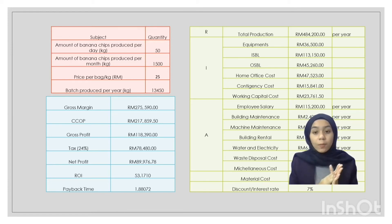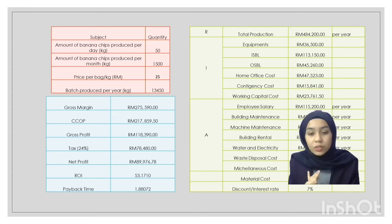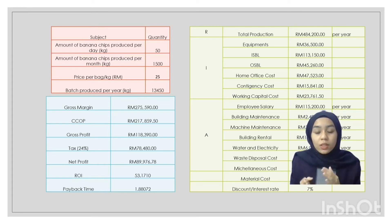Our cash flow out consists of capital and operating costs. Capital costs include equipment, ISBL, OSBL, home office costs, emergency costs, and working capital costs. Operating costs include employees, reliability, maintenance, machine maintenance, rental, water and electricity, waste disposal costs, and material costs.